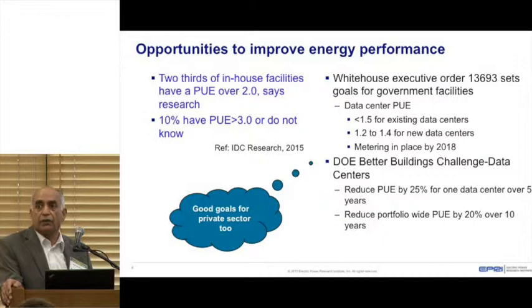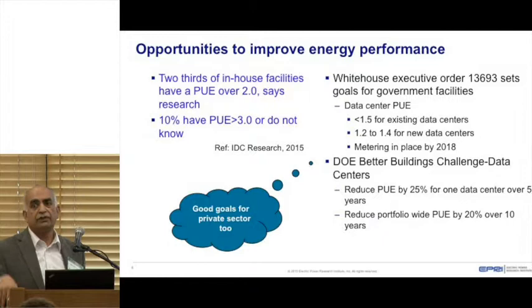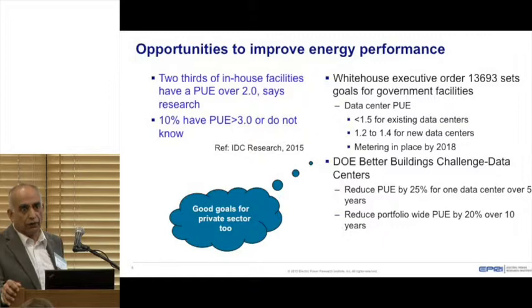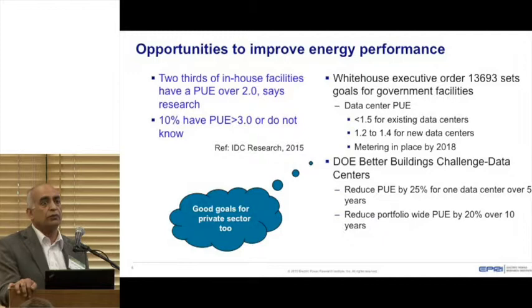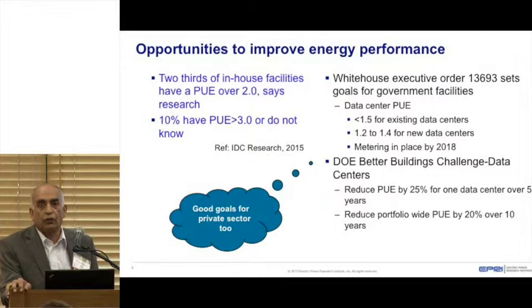A very recent Gartner report says two-thirds of in-house data center facilities have a PUE of over 2.0, and 10% have a PUE of 3 or over or they do not know about it. A recent White House document set targets for government facilities — keep PUE below 1.5 for existing data centers, and target 1.2 to 1.4 for new data centers. All government data centers must be monitored by 2018 to report on PUE.